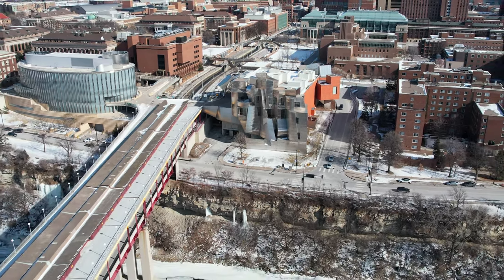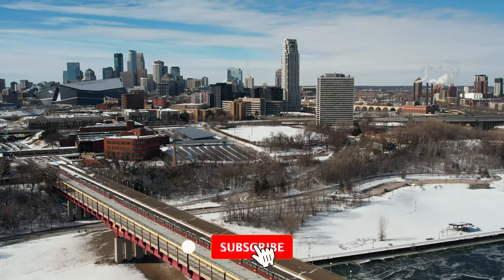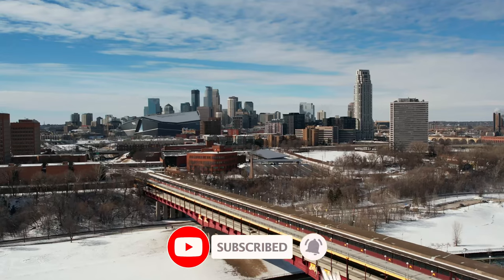Hey, what's up everyone? My name is Kyle of ViaTravelers.com. Before we begin, make sure to like this video and subscribe to the ViaTravelers YouTube channel.